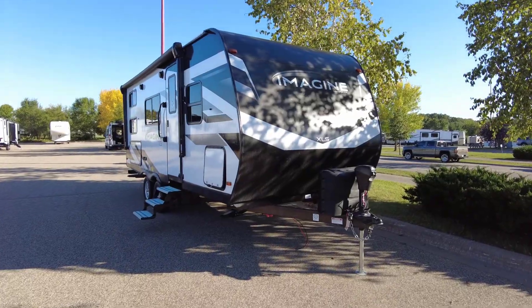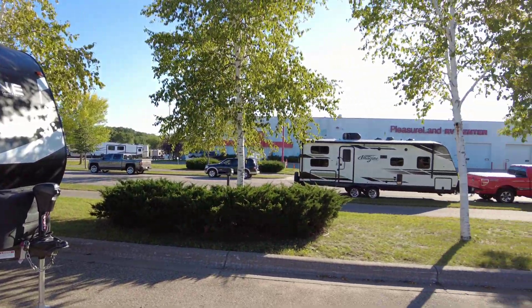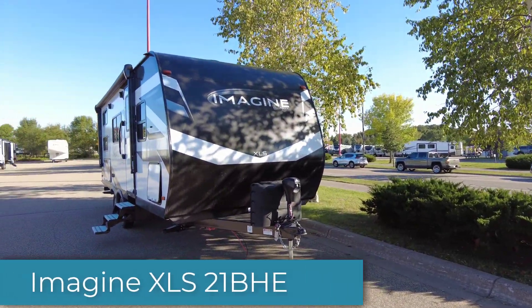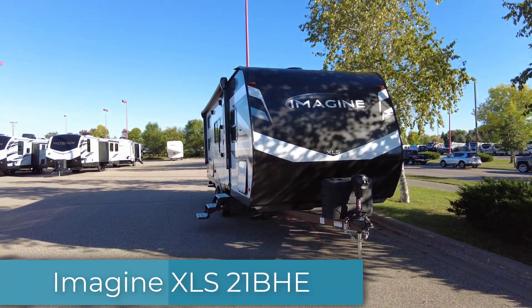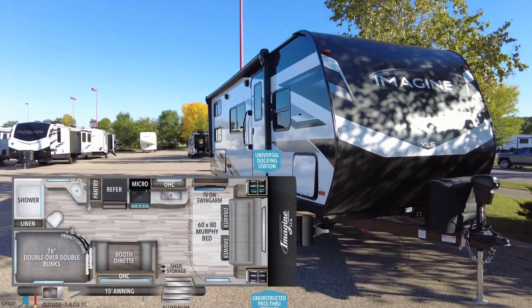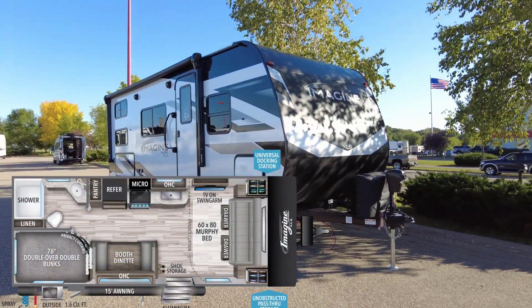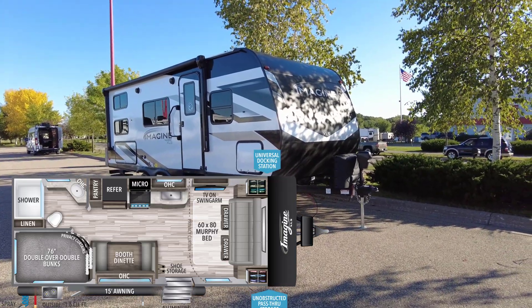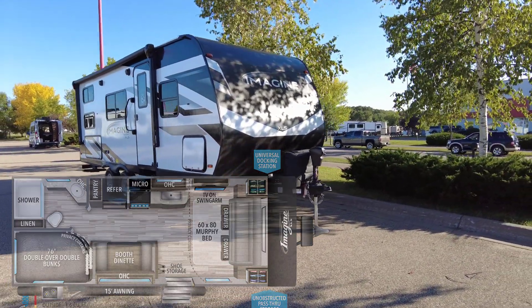Hi and welcome back to the channel. Today we are at Pleasureland RV in Ramsey, Minnesota, and we're going to be looking at the 2022 Grand Design Imagine XLS 21BHE. It's a really nice compact family bunkhouse. We'll do an exterior walk around and then we'll go and do an interior tour as well.